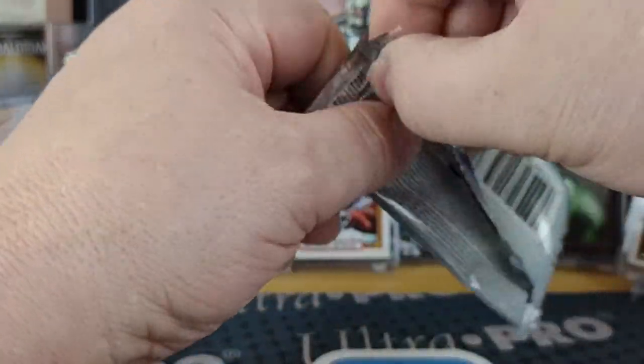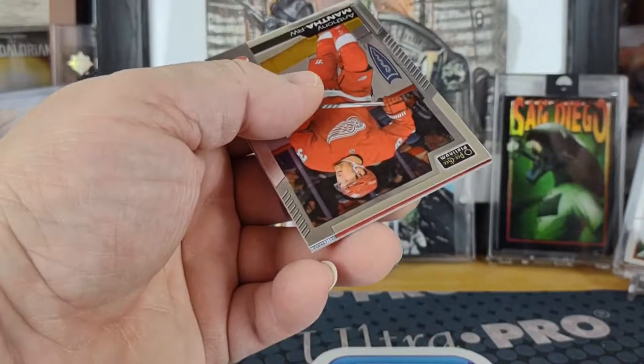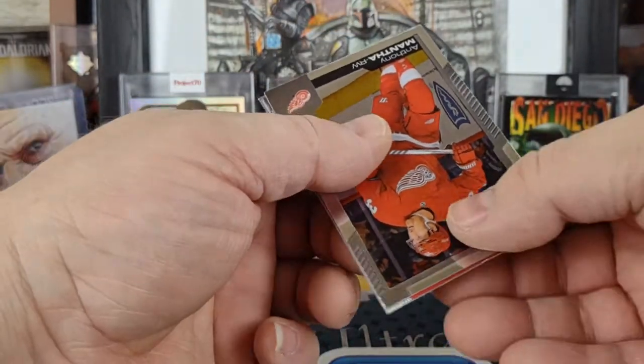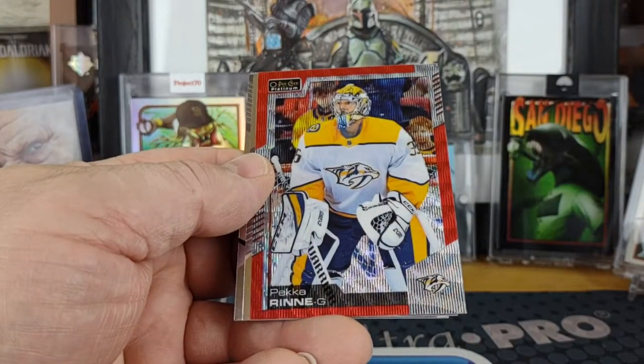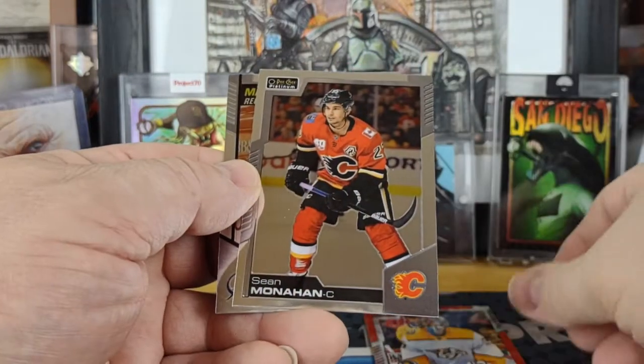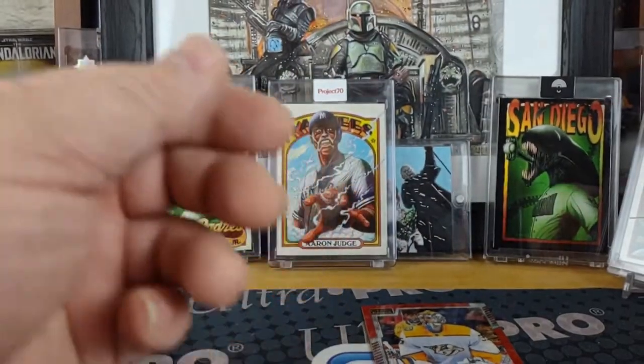Last pack, Box 3 — start off with an Anthony Mantha, and a Pekka Rene red surge, another Pekka Rene red surge, Sean Moynihan, and a Cal Foote marquee rookie.